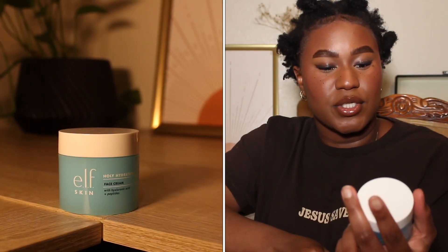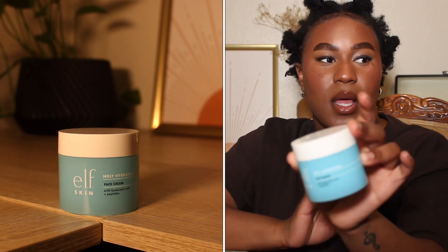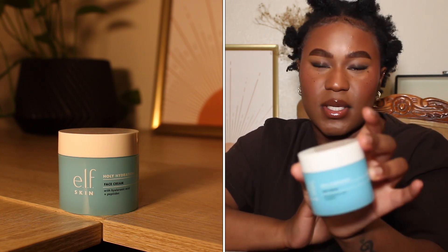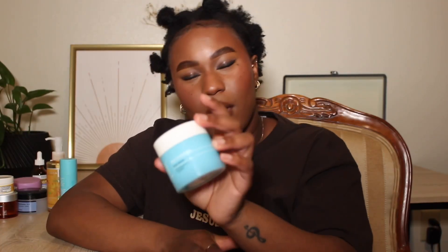I actually have another one from the same line — the e.l.f. Holy Hydration Face Cream with Hyaluronic Acid and peptides. Once again, I love this product. I would recommend it and I'd repurchase. Like I said, this is something for fall and winter.